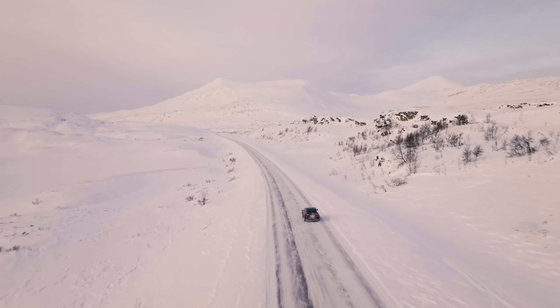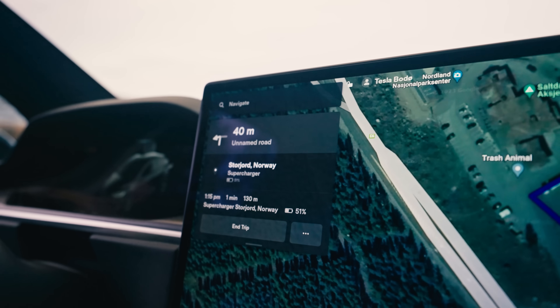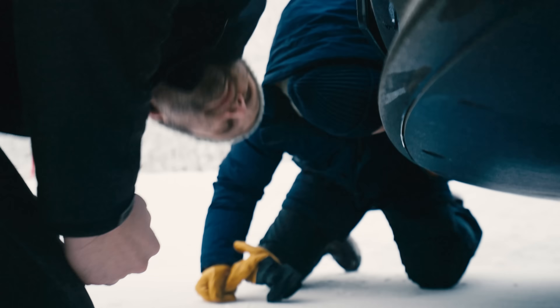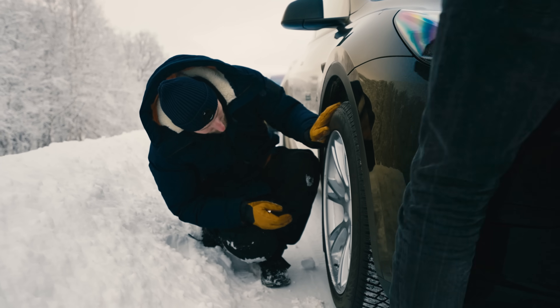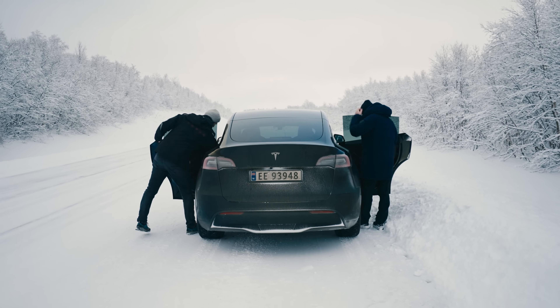This week we're going to take a Model Y through Norway and see how it performs on just a customer level and customer expectation. Testing is important because we can predict what the customer will experience when they are actually driving here.